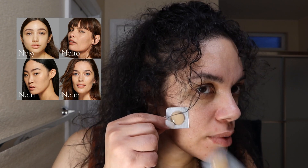Number nine looks like it might be the best match. It feels very lightweight. I have so much redness in my face and dark circles under my eyes, but this is looking almost a little bit too light — at the same time it's looking good, let me see.